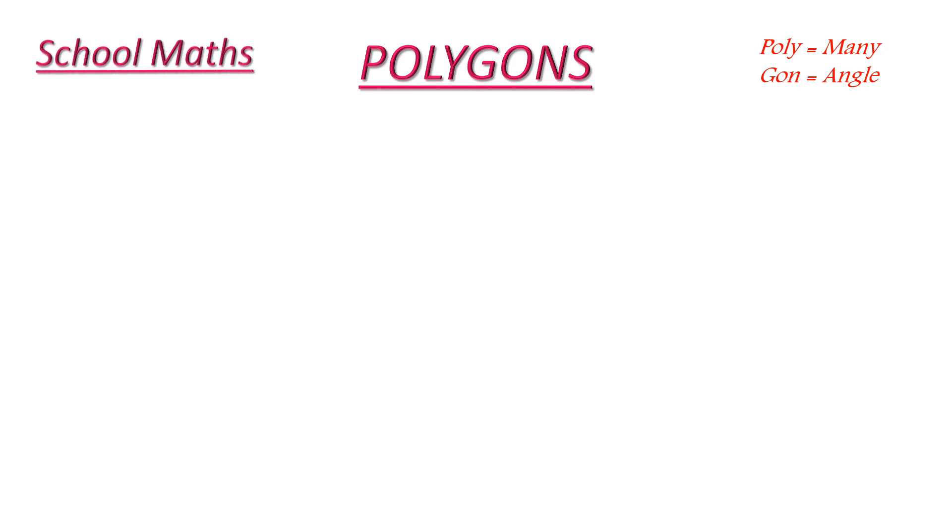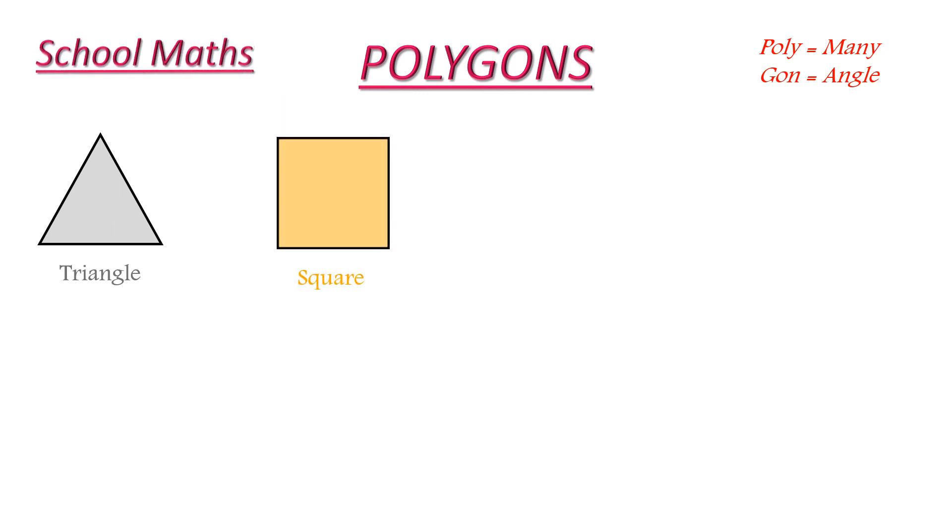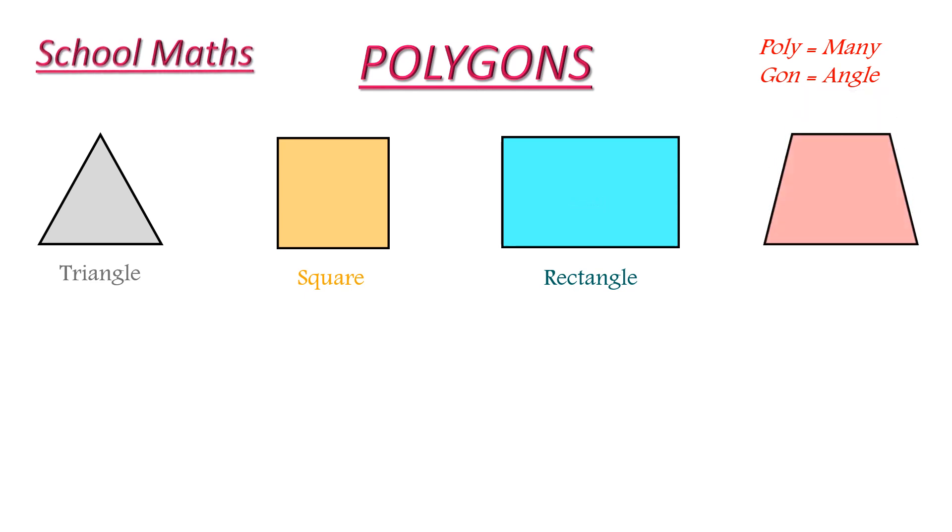I will show you the shapes which are polygons. This shape is a triangle. This is a three sided polygon. This shape is a square. This is a four sided polygon. This is a rectangle. It is also a four sided polygon.